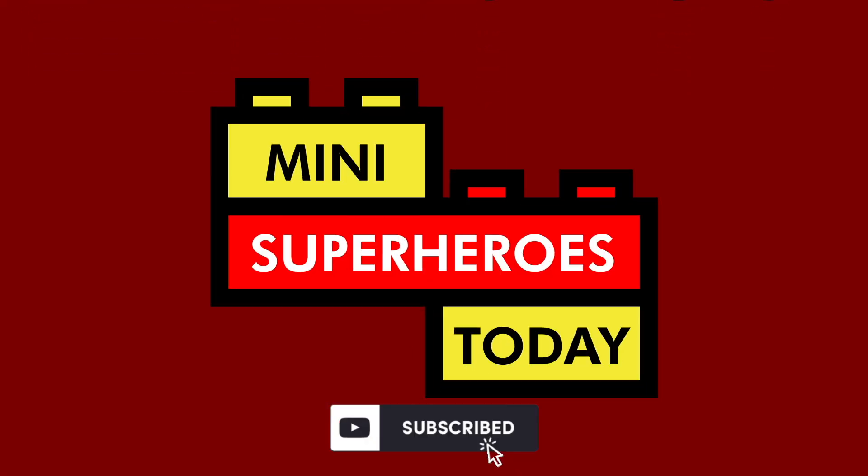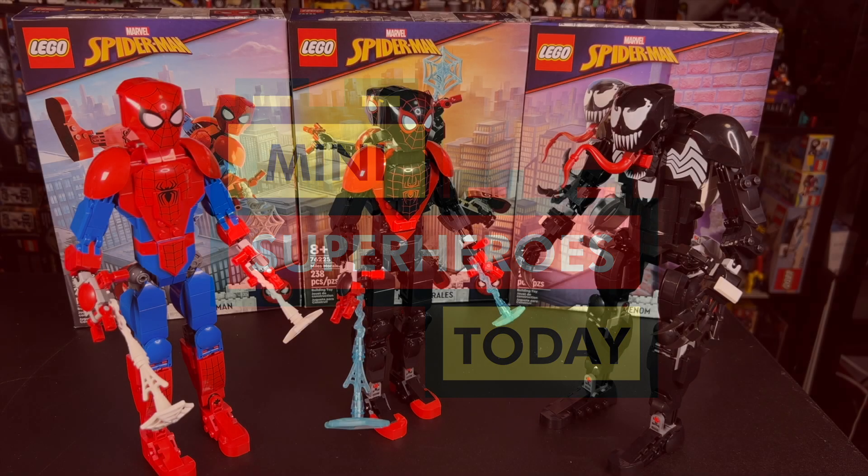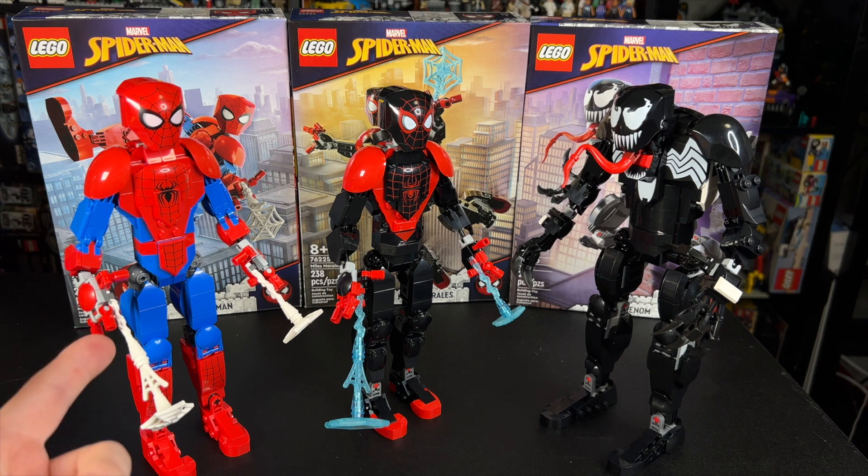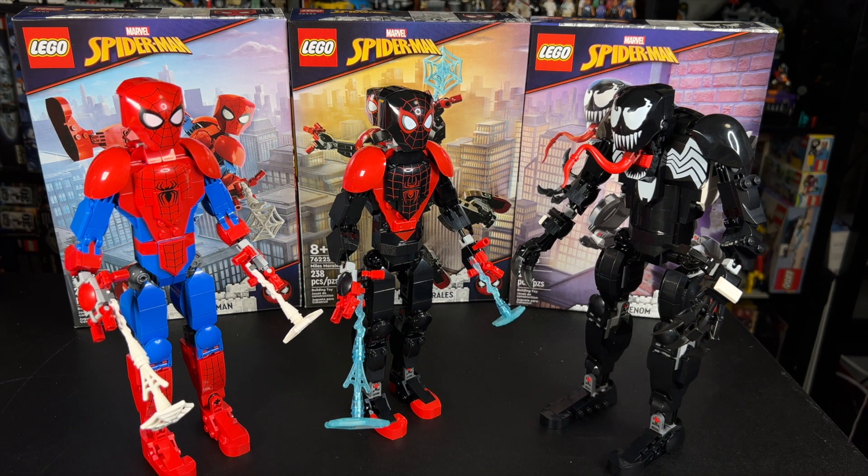What is up, you guys? This is Mini Superheroes Today. We have the three new buildable figures from Spider-Man: Spider-Man, Miles Morales, and Venom, and each of these retail for $25 when they release on September 1st.